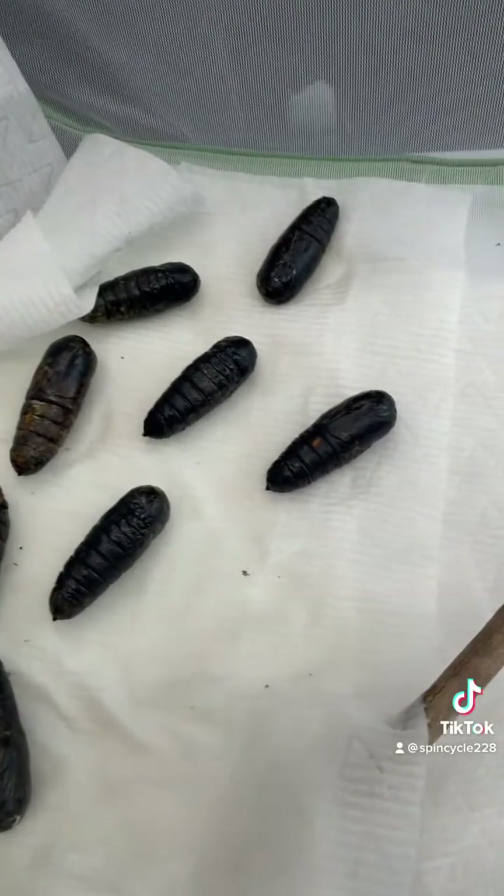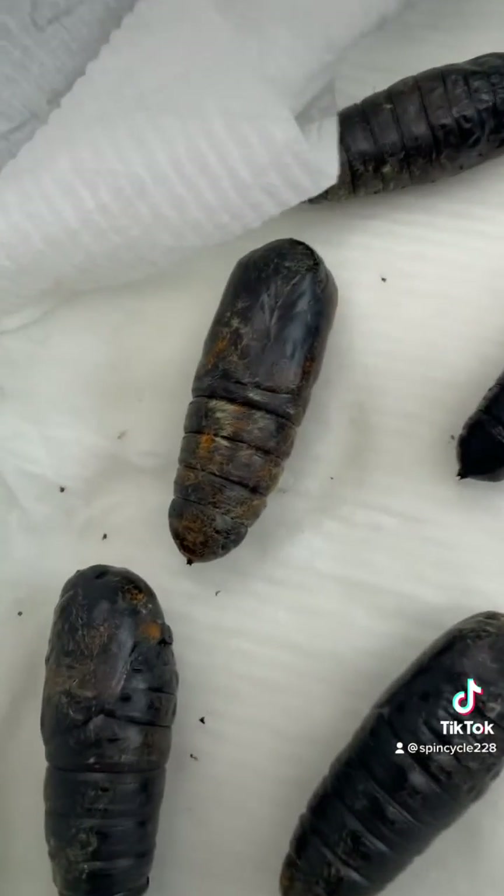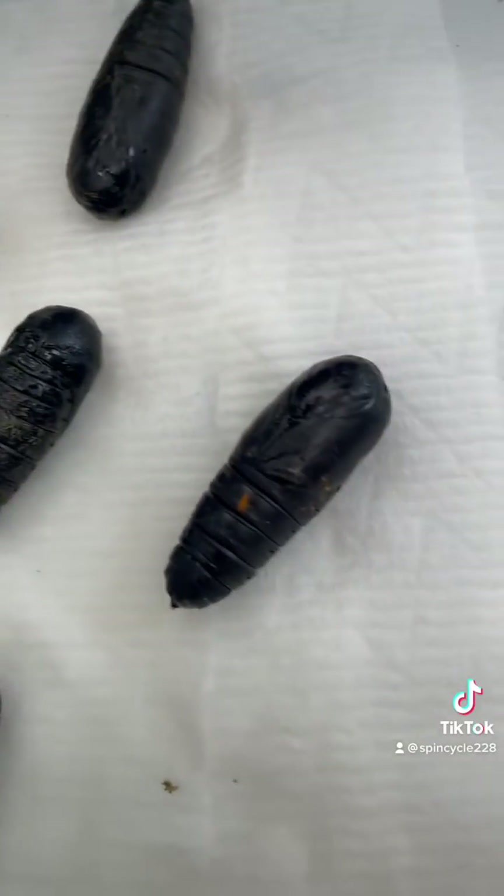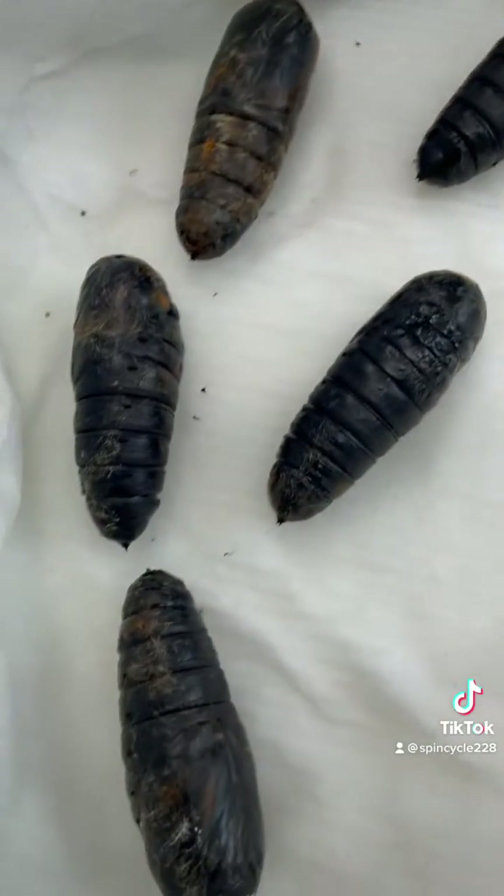If you look up close here, you can see the color change — you can start to see the colors through the shell. That's kind of how you know it's time. So I took them out of their container.